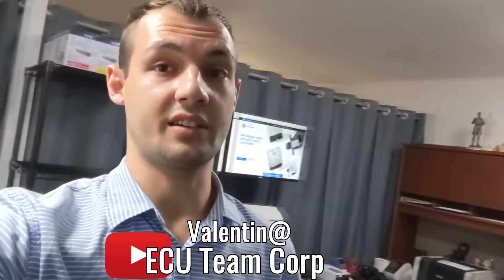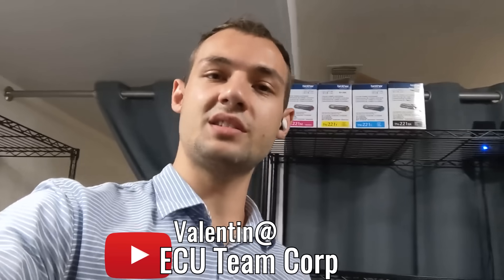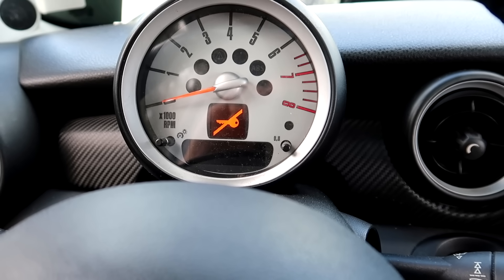I got a call a couple days ago from Sam Crack saying that he's got a 2008 Mini Cooper. The car is not starting — it's not even responding to anything when you put the key in, nothing happens, and it just shows you the key sign. He basically didn't know what to do and thought it might be a problem with the security system, which he was right about — it was indeed a problem with the security system.